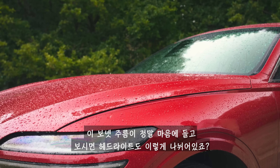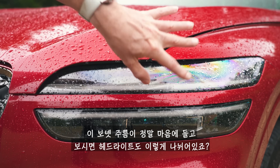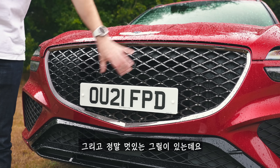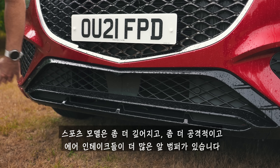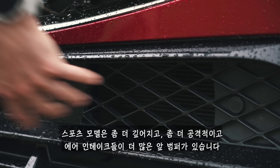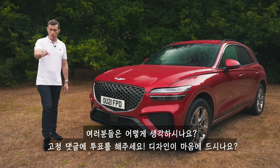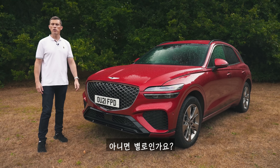Moving to the front, I really like this crease in the bonnet. As you can see, there's the split light design again at the front, and a really cool-looking grille. The Sport also has a deeper, more aggressive front bumper with more air intakes — and yeah, they're real. This is a good-looking car. What do you think? Let me know in the comments — do you like the look of this? Yes or no?